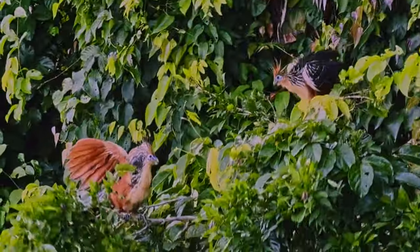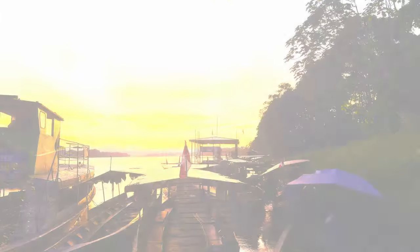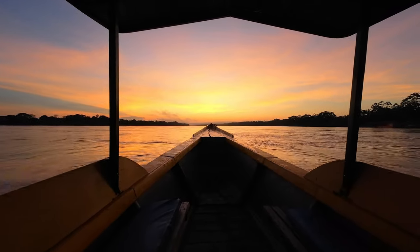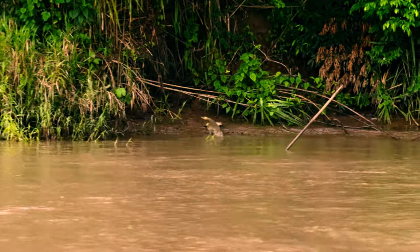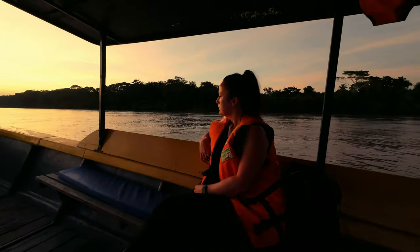We have not been anywhere with this abundance of wildlife as this place right here. We've got an early start today - today is all about finding wildlife in the jungle. We've got boat rides, hikes, more boat rides to get to Sandoval Lake. Apparently it is a great spot to find all sorts of animals. Let's go.